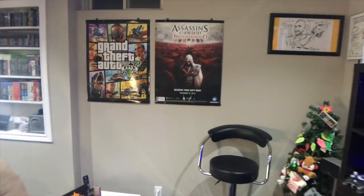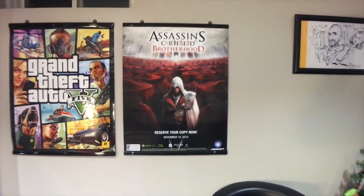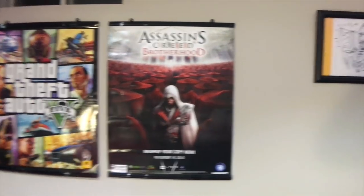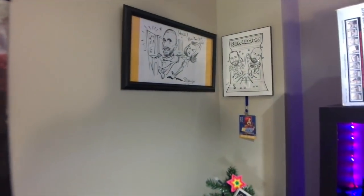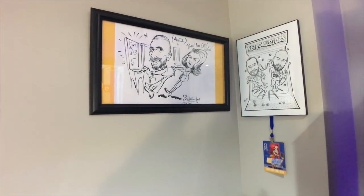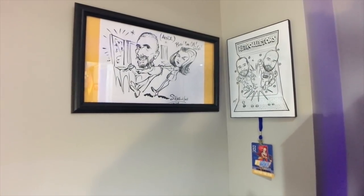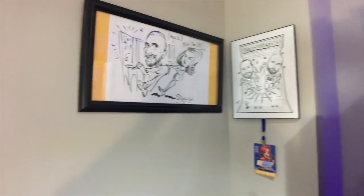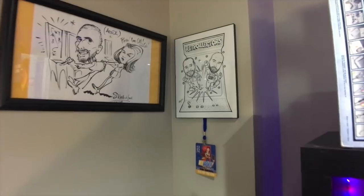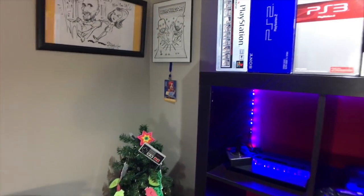As you can see there, we have a Grand Theft Auto V and Assassin's Creed Brotherhood posters with their respected poster pinups that you could use. I got them at Walmart for like five bucks. Right there is a picture of me and my wife — we were at a wedding and there was a caricaturist there who did a quick mock-up of me and my wife fighting over an arcade. Right there is a picture of myself and Danny, an original member of the Retrolectors, at Con Bravo a few years back.